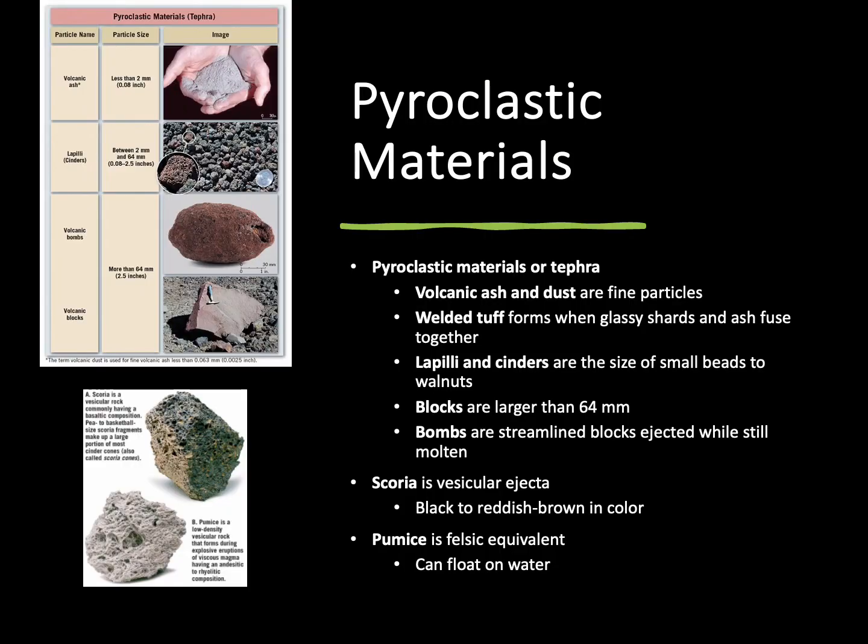The third major thing that a volcano can erupt is pyroclastic material — these are materials that form whenever we have an explosion. So instead of having lava flow, the volcano is going to explode when it erupts. We can name the type of pyroclastic material based on its size. Volcanic ash and dust are very fine particles — think about the ash that's left behind after a fire. Larger than that, we have welded tuff, where you can actually see individual pieces of glass shards inside of it from the eruption.